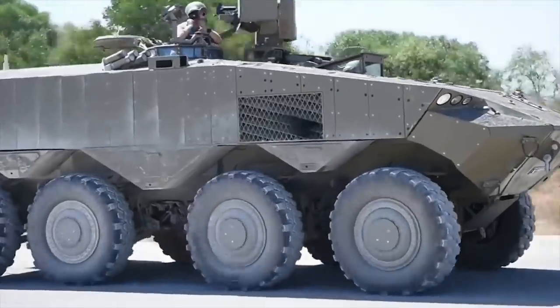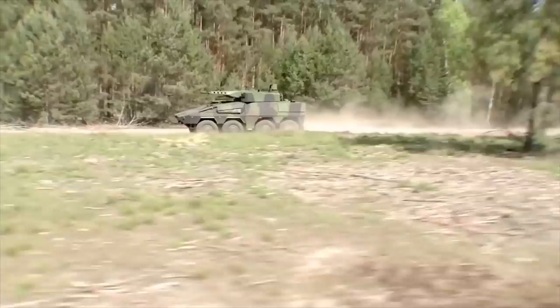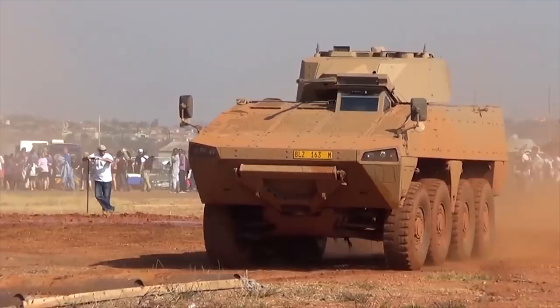Hello everyone, you're watching the channel Incredible Facts. Armored personnel carriers are a necessary element of military operations. Thanks to them, personnel can safely move around a combat area. Diverse firepower allows these APCs to engage the enemy in combat. Today, we will show you the 10 best armored personnel carriers in the world.